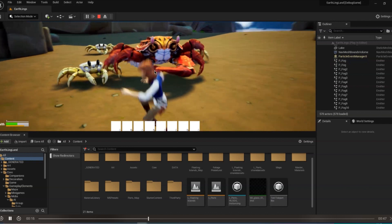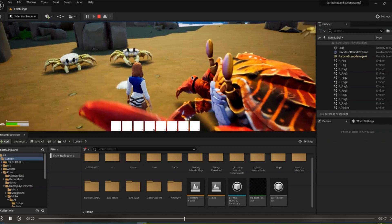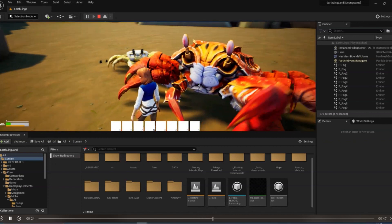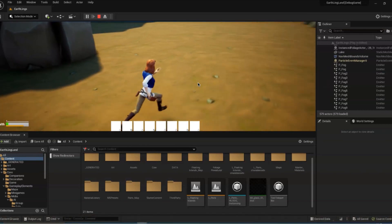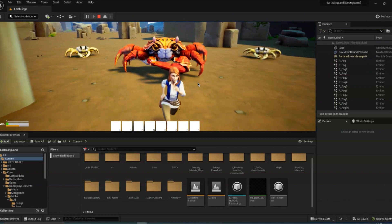When they pinch you, there will be particle effects as well, because right now it looks a bit boring. Sound effects and stuff like that will be added too. This is the progress we are making now with these animals.